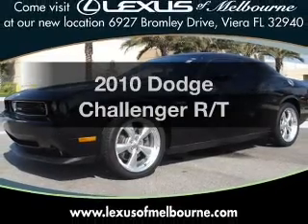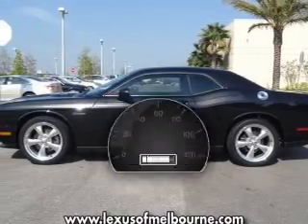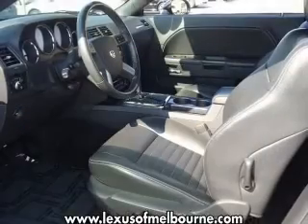Get noticed in this 2010 Dodge Challenger. This is the set of wheels you've been looking for. With low miles, this automobile will take you far and get you where you want to go.